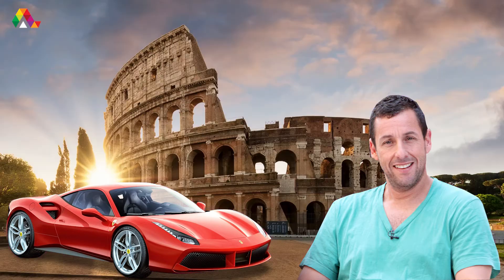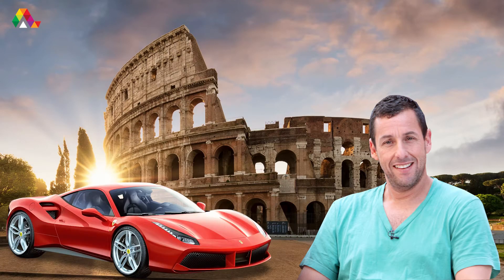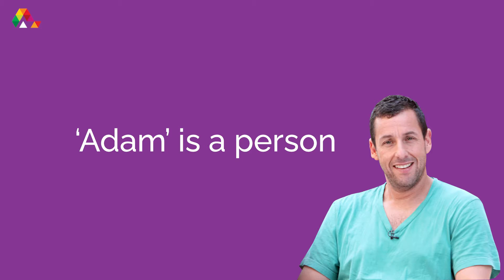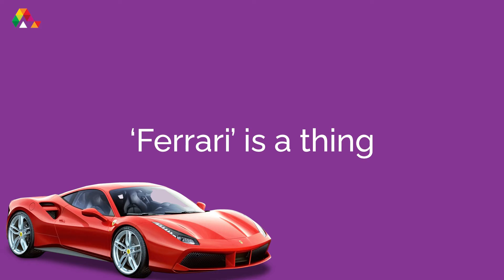Let's look at an example. Adam has a Ferrari from Italy. This sentence has three nouns — a person, a place, and a thing. Adam is a person, Italy is a place, and a Ferrari is a thing.